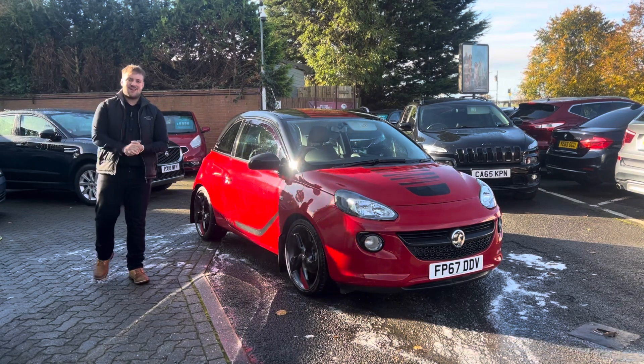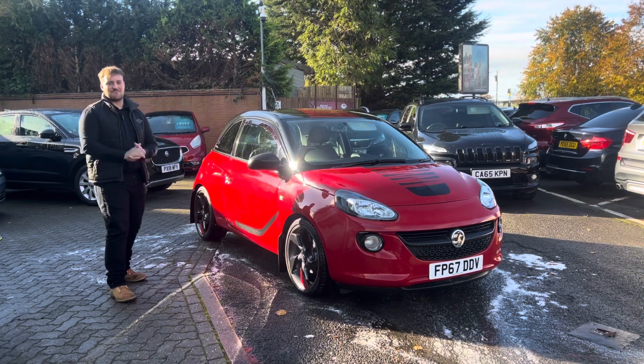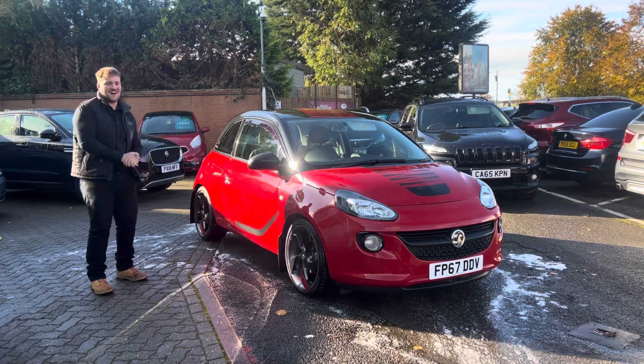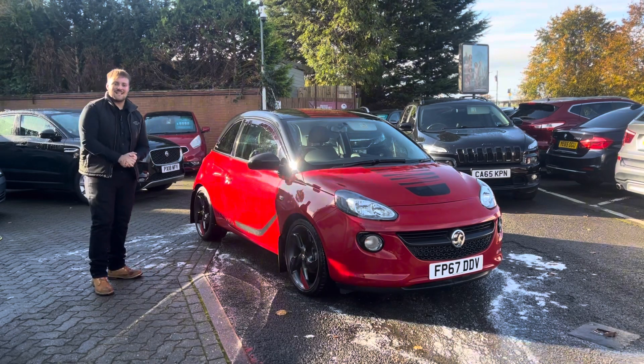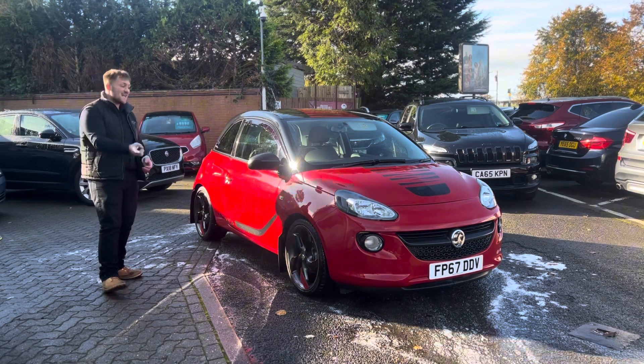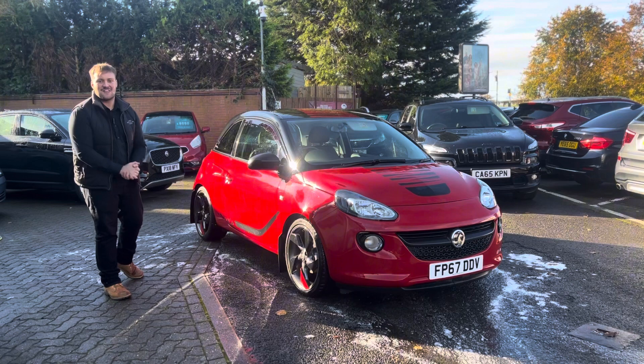But my favourite thing about this car is the engine. It's got the 1.4 litre petrol engine that roughly produces a hundred brake horsepower. On those back roads it's fantastic — it's like driving an F1 car, no joke. But even better than that, it's got the insurance group of nine. That's fantastic. Anyone can get insured on this and no one would be disappointed with this for their first car.